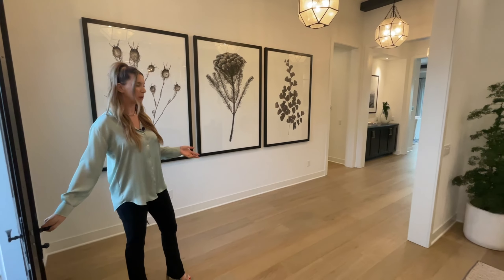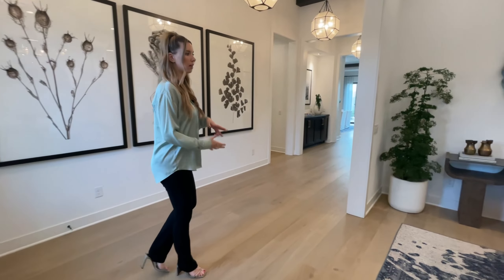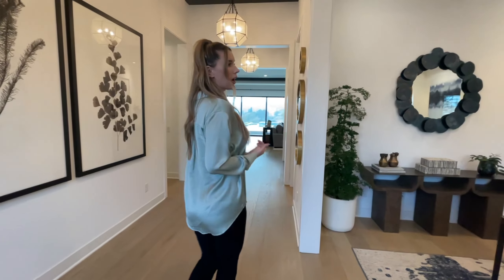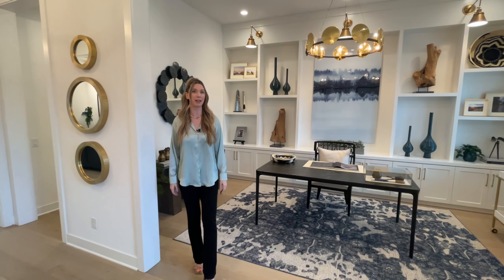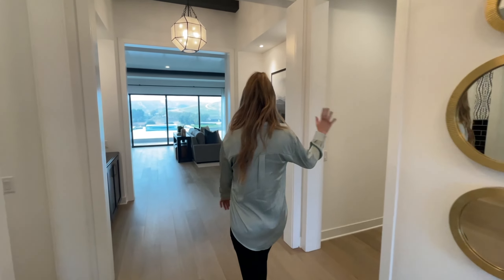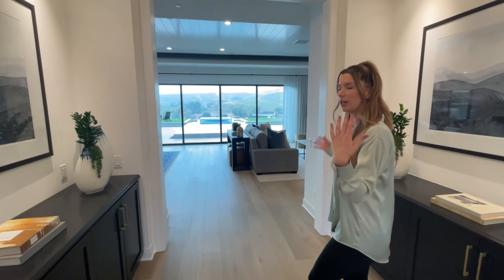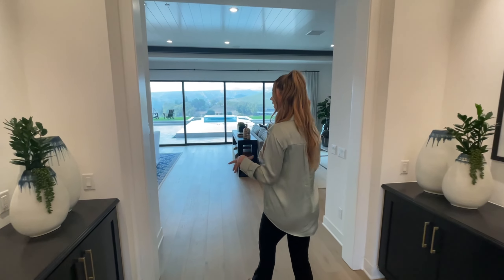Starting in the entryway and throughout the whole home, we have engineered hardwood designed to look like white oak. There's a small study or den here that could also serve as a formal family room. Down the hallway you have bedroom spaces and some casual living area, but we're going to head into the main room first and check out some of the best features of the home.